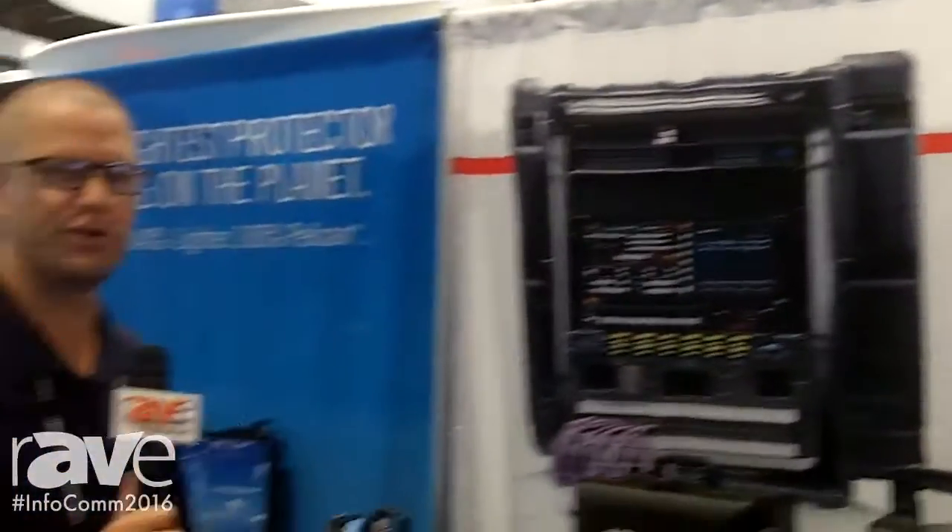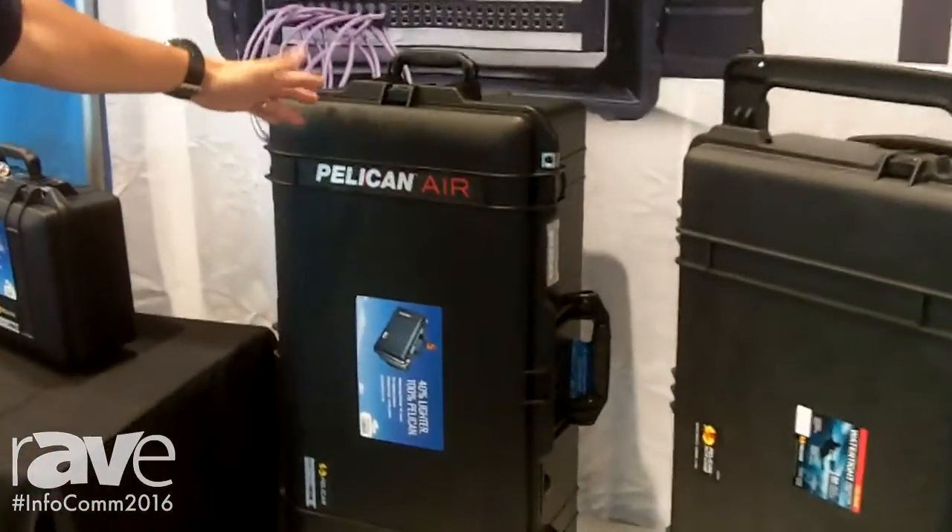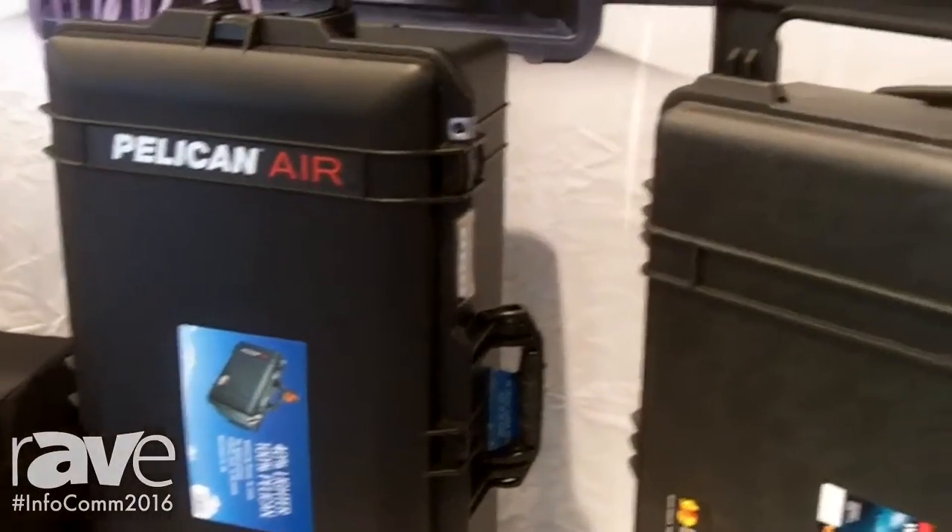Hi, I'm Landon Verhoeven, Regional Sales Manager with Pelican Products. We're at Infocom 2016 this year in Las Vegas. We're highlighting our Pelican Air series. This is a new product for us — we launched it a month ago.